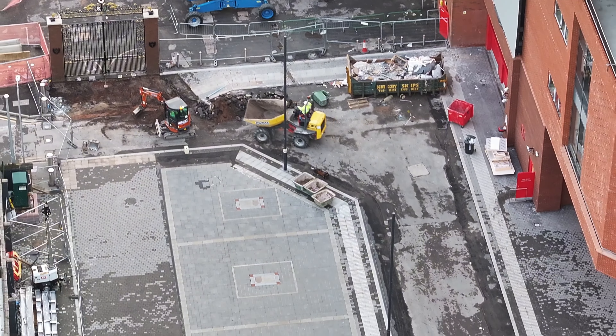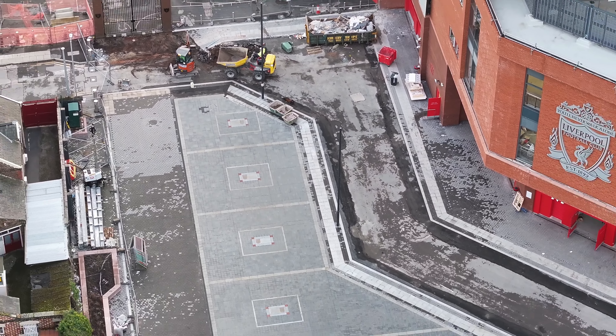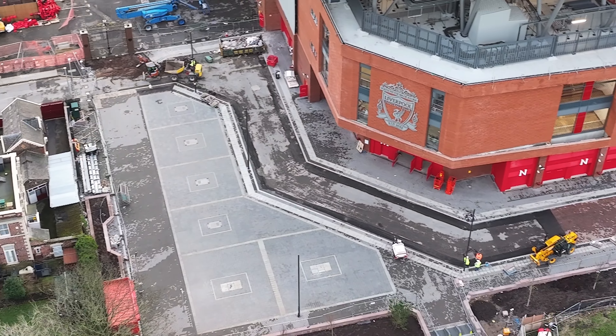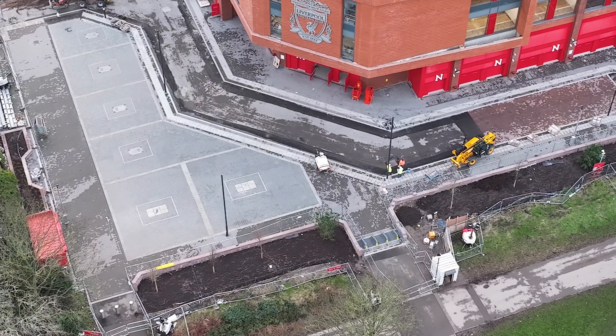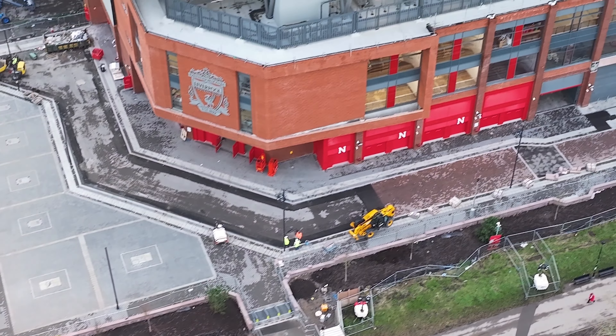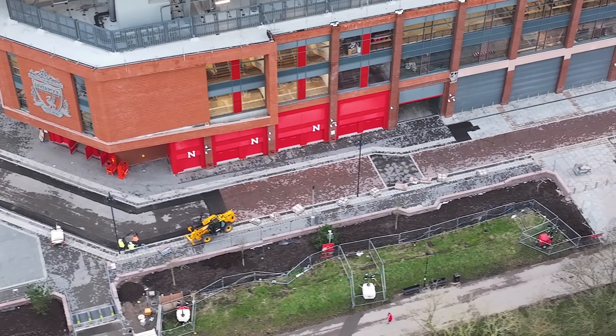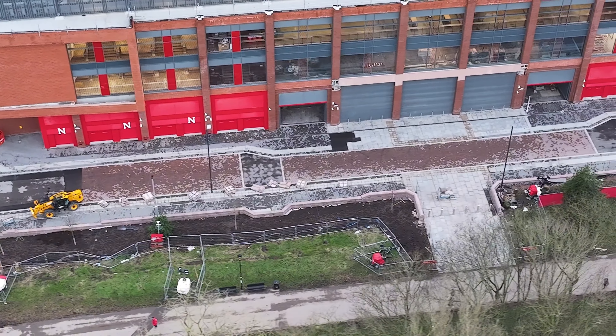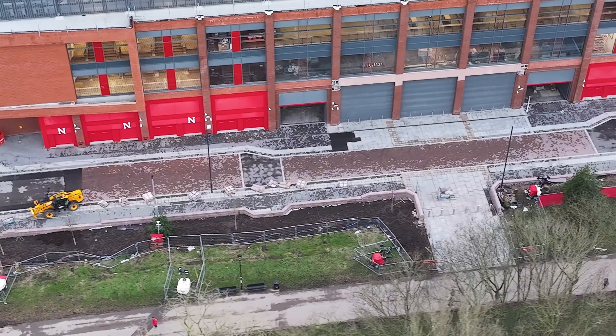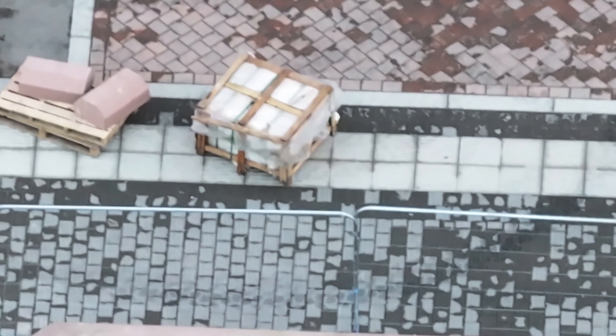It's by the bollards and by the gates. We'll have a look along the main stand.